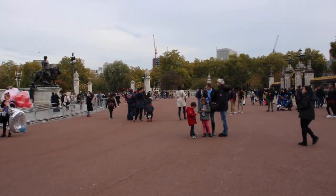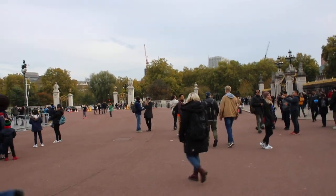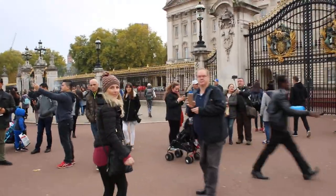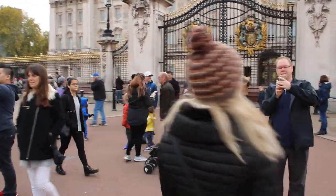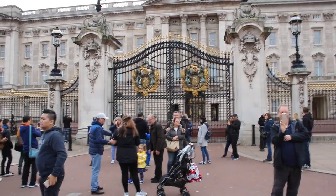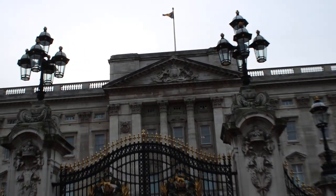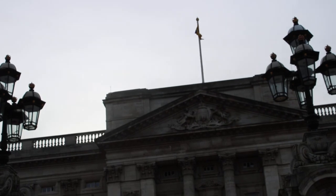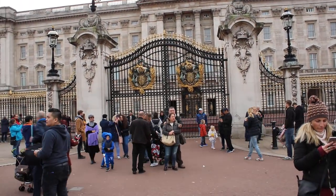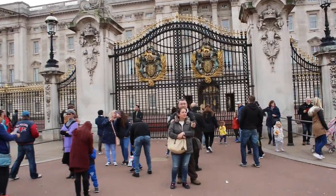I'll take you to the main gate so you can also have a look. When you come to London and visit Buckingham Palace, you must come to this main gate. So many people are taking pictures here. This is the main gate — when you've come here it means you've come to the palace. The Queen's flag is over there as you can see. That's the Queen's flag — the Queen just arrived as I started filming, in that helicopter you saw.